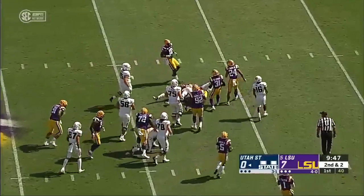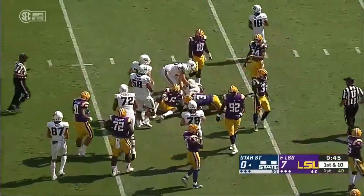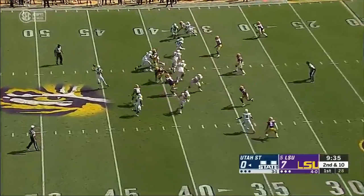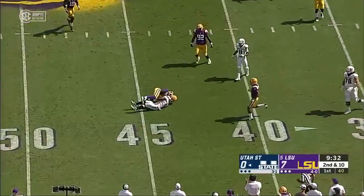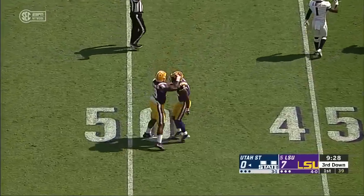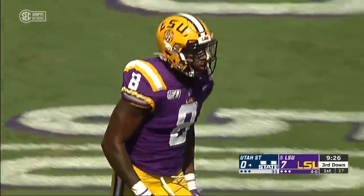Off the left side, couple of missed tackles. Gerald Bright, who had 36 carries last week against Colorado State. And there goes Delpit into that LSU locker room. He'll swing it near side, find Gerald Bright, but Gerald is hit immediately by Patrick Queen.